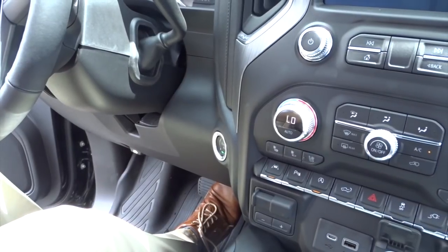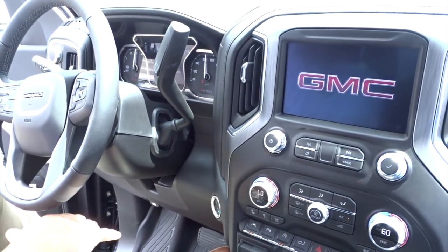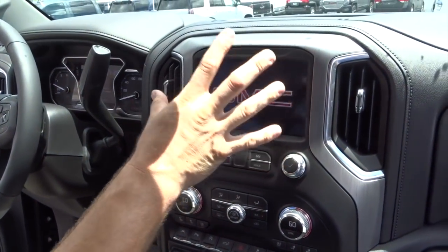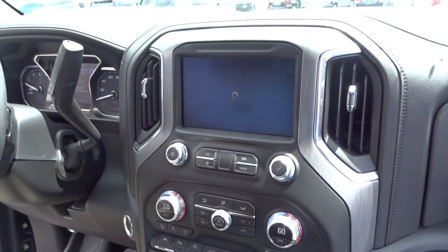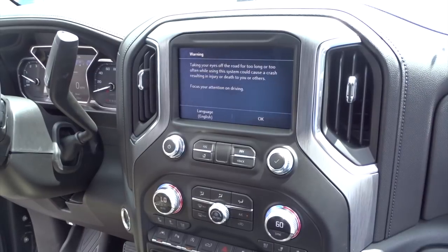Push button start — how many people have been talking about that? Super, super cool. Basically the same technology inside here. Like I said before: Apple CarPlay, Android Auto, Team Driver. Super modern technology inside.